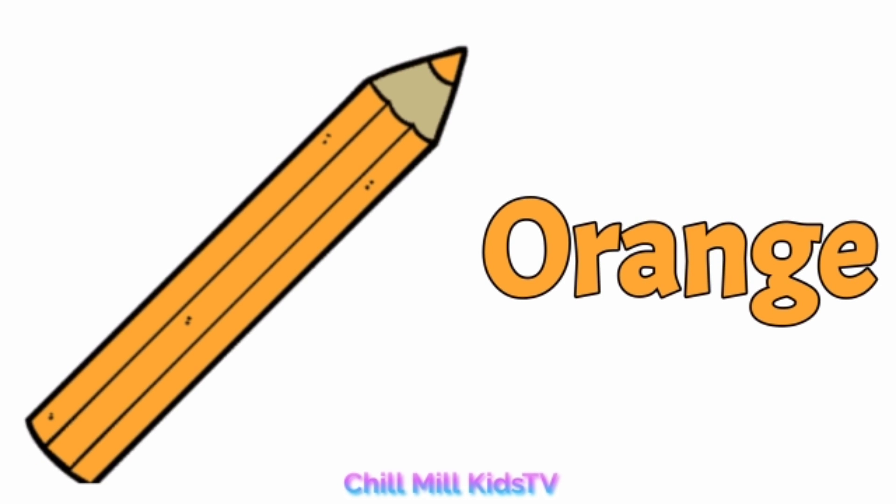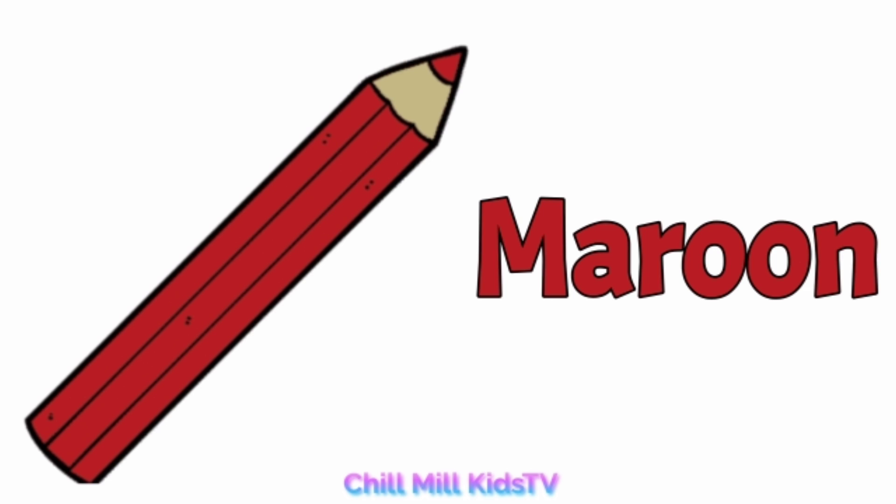Orange, o-r-a-n-g-e, orange. Maroon, m-a-r-o-o-n, maroon.